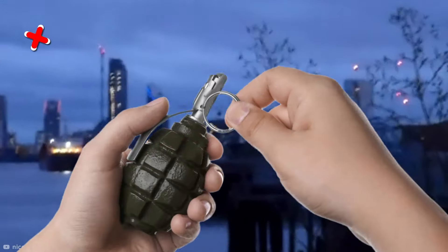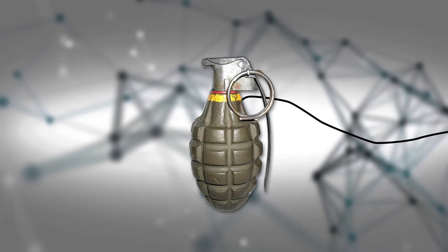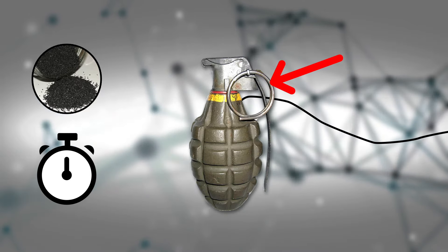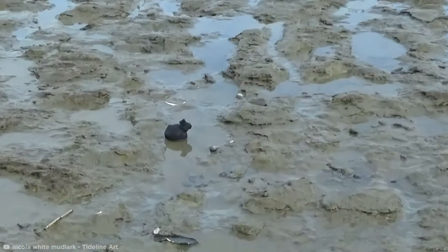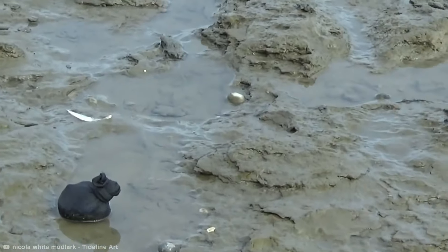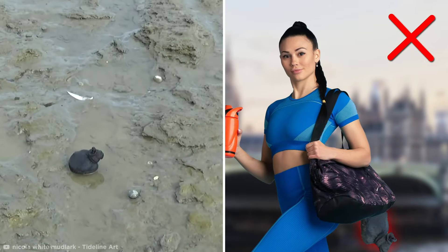Contrary to what you might think, a controlled explosion doesn't set off the device. Rather, it delivers a charge that blows apart the components of the grenade — including the timer, trigger, and explosive material — faster than the grenade can detonate itself, just in case it is still active. Stranger than that, back in 2017, Nicola began finding rolled-up socks on an oddly regular basis at a particular spot on the banks over the course of a few weeks. But these socks weren't dropped accidentally — they'd been deliberately thrown in.